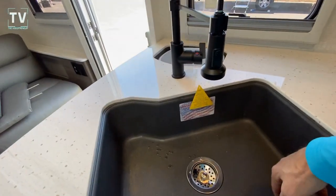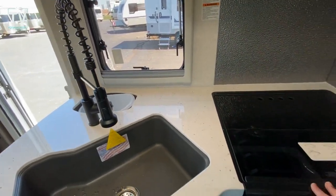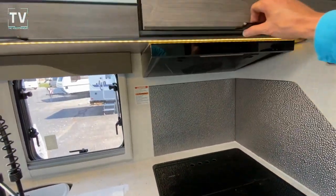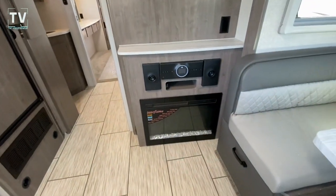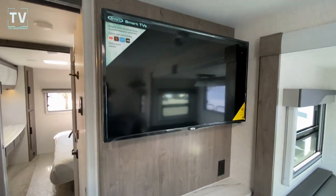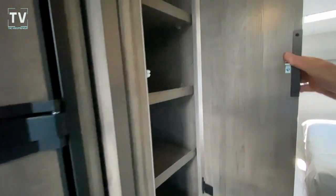Nice dining area, really nice kitchen, nice deep sink. I really like the color of their sinks. Garbage pail, three-burner cooktop, we have an oven, and speaking of ovens — how about that microwave programmed right up on top? Refrigerator, freezer.